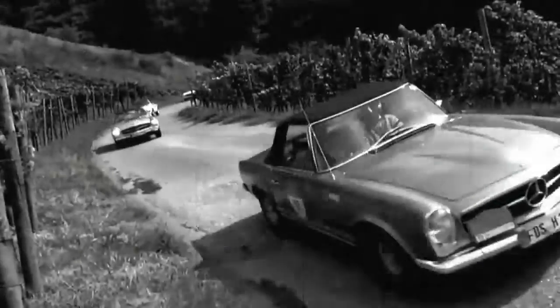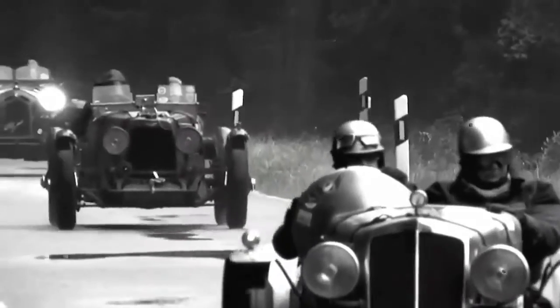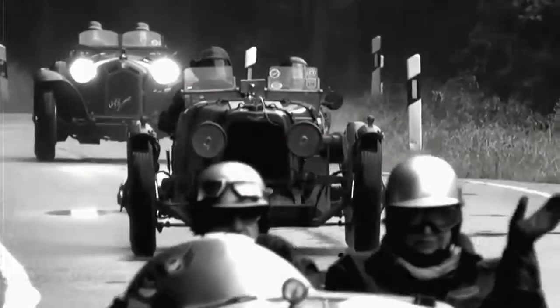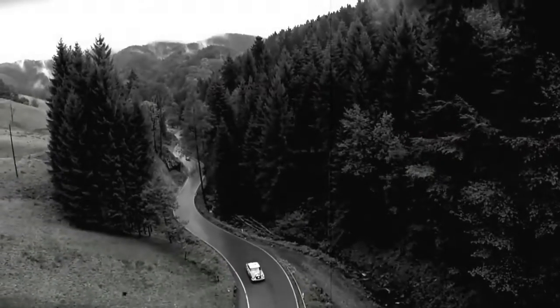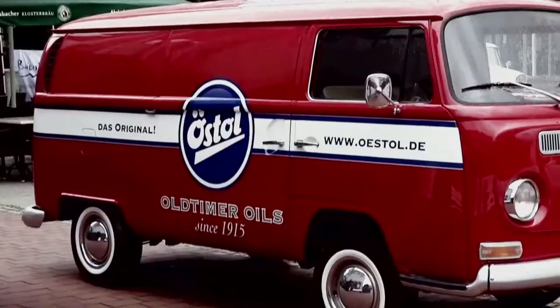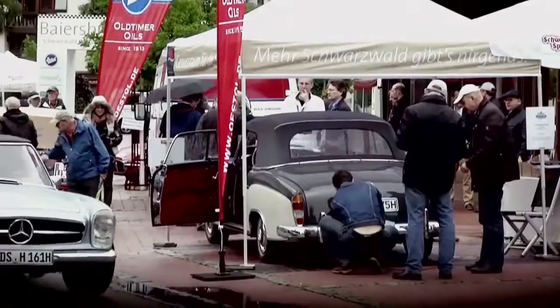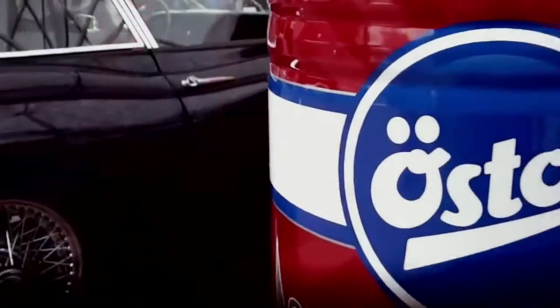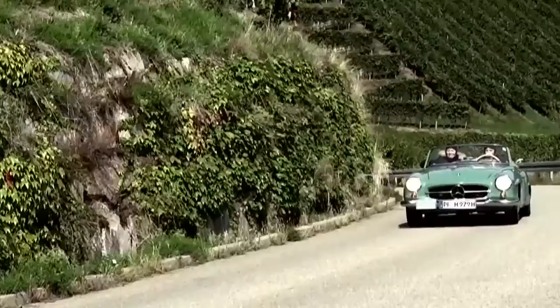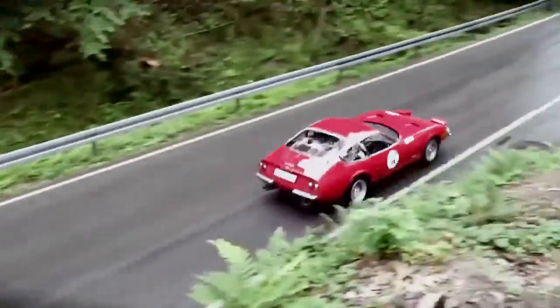Oerst has been actively involved in motorsport for almost 100 years. It was one of the main sponsors of the legendary first Ruurstein hill climb in 1946. Oerst is continuing the tradition with the latest incarnation of this race, the Oerstol Baisbronn Classic. The historic rally takes drivers through the most beautiful and challenging roads in the Black Forest.